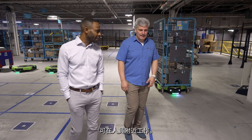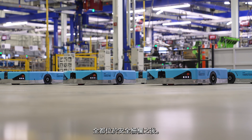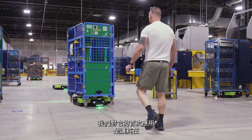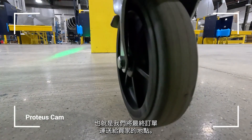Proteus is our mobile robot system that can work near people, and the reason that's important is it means we can extend the reach of our mobile robots to places in the building that we couldn't be before. Our prior generation of robots, the structured field robots, all live behind safety fences. Proteus itself can go out and work in the wild. Our first application for it is moving things around in the chaotic environment of the outbound dock, the place where we ship final orders to customers, bringing autonomous robotics to those spaces where they can work tightly with humans.